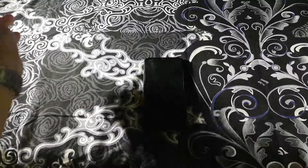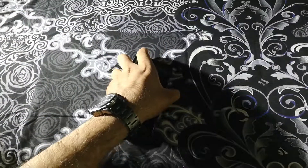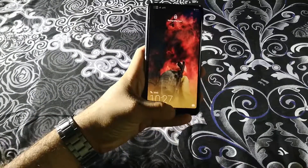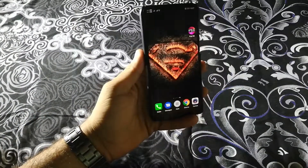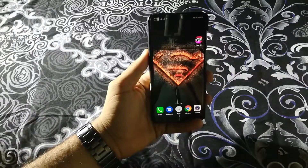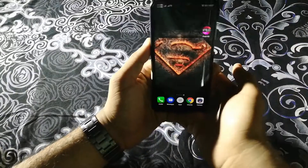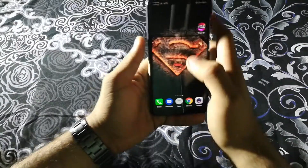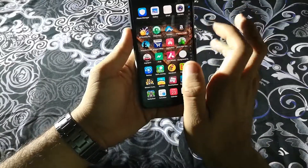Hey everyone, welcome to a brand new video from ID Tips. In this video I'm going to show you how you can get 4D live wallpapers. You can see I have a 4D live wallpaper which keeps on moving — it consumes a little bit of battery but it looks awesome when someone sees your phone. The name of the app is Pixel 4D.